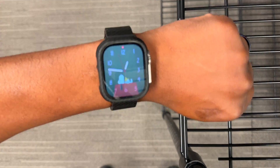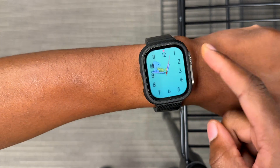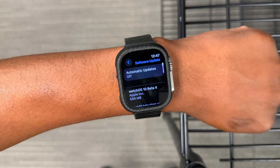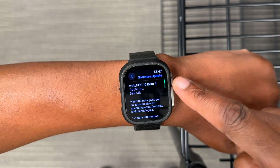Welcome back to Half Man of Tech, ladies and gentlemen. My name is Ben, your host. In this video, when it comes to watchOS 10, I'll be happy to let you know that we now have the fourth developer beta, which is the one I'm going to be updating to today and testing — just to see what some of the new features and changes are that this update has to offer.